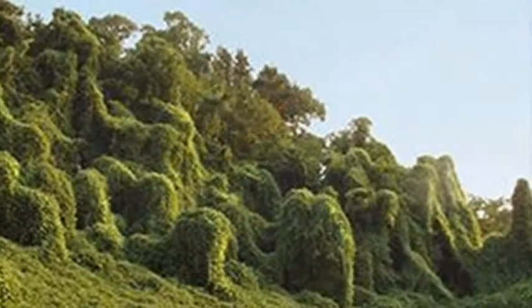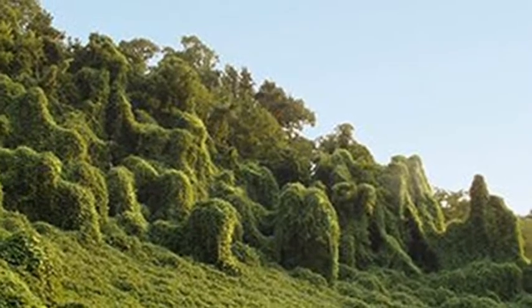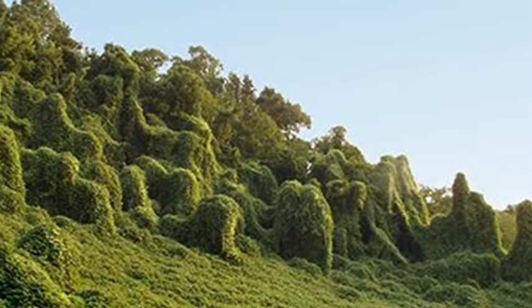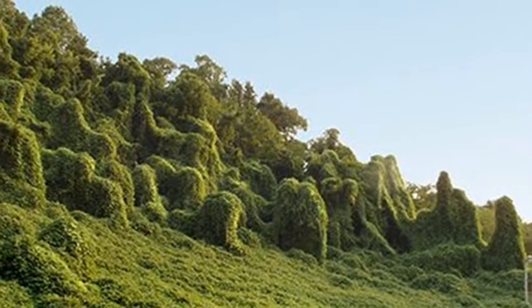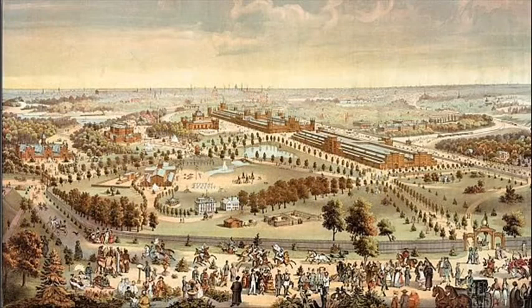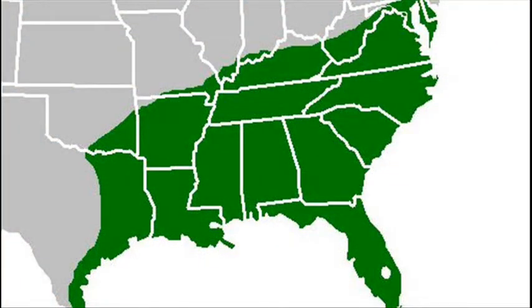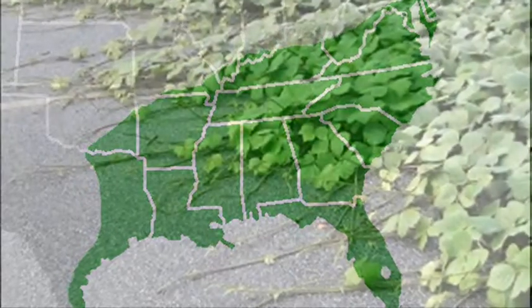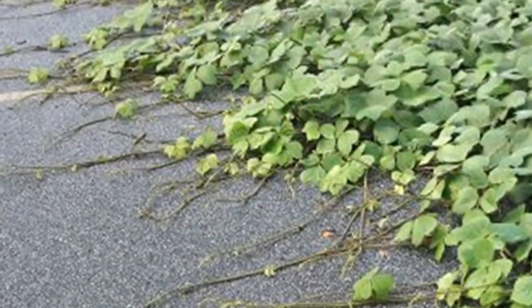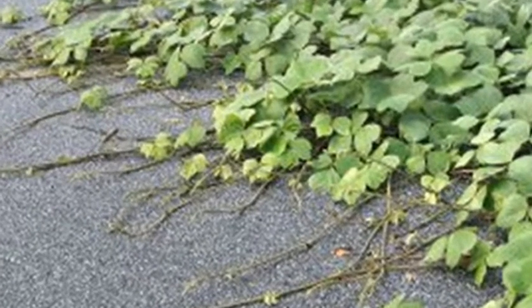But wherever kudzu grows, little else does, because kudzu starves out its neighbors. It was introduced from Japan into the U.S. at the Japanese Pavilion at a World's Fair in Philadelphia in 1876. It's now common along roadsides and undisturbed areas, particularly in the American South. Kudzu can spread over 200,000 acres a year.